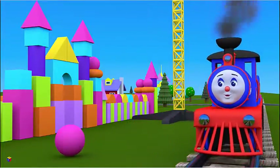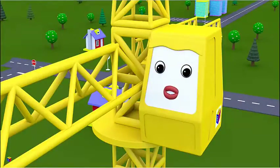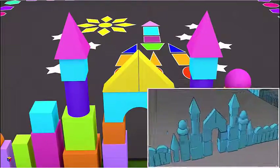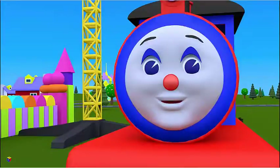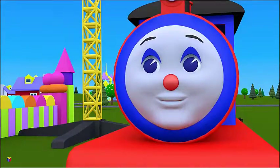Uh oh! What happened? The sphere fell down. The crane rushed too fast. Children, have you noticed what mistake the crane made? Of course! The taurus should have been put on first, and only then a sphere. If a sphere is put on a flat surface, it will roll, because it's an unstable shape. Construction Crane, please put the shapes together correctly.